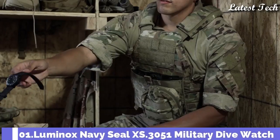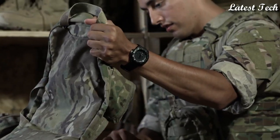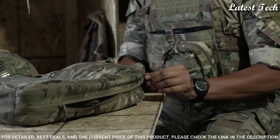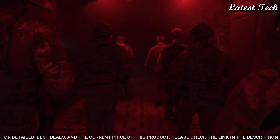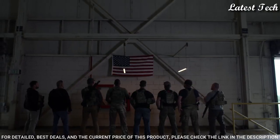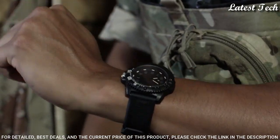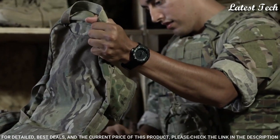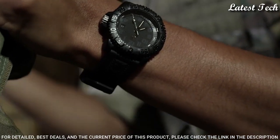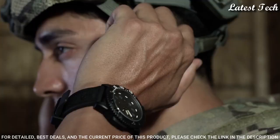Number 1: Luminox Navy Seal XS.3051 Military Dive Watch. Luminox has partnered with the world's toughest maritime forces to continuously hone and refine a watch tough and useful enough to be considered first-line gear for the finest elite units. Display type: analog. Case material: Carbon Ox. Case diameter: 44mm. Case thickness: 14mm. Band width: 23mm. Special features: second hand, luminous, shock-resistant. Movement: Swiss quartz. Water resistant: 200m.